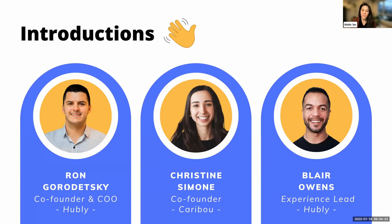Last but not least, we have Blair. You can find him in the chat — many of you already recognize his face. He will be facilitating Q&A at the end. And over to you, Ron.